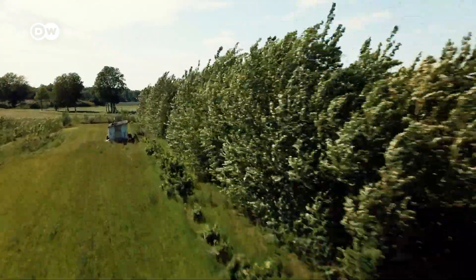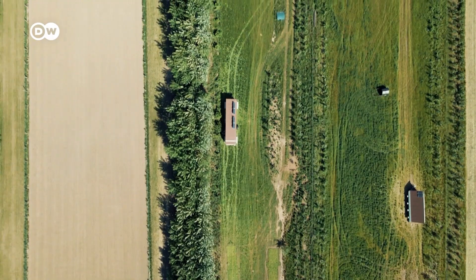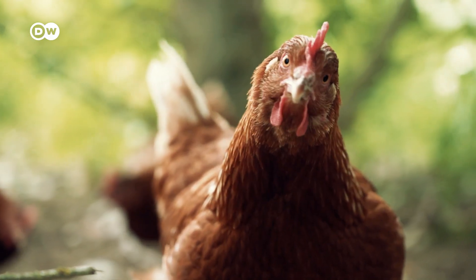Jochen opted to plant poplars across his fields. They grow fast, are easy to manage, and cover about 10% of his 200 hectares. They're mixed with his crops, and that's where we are headed now.